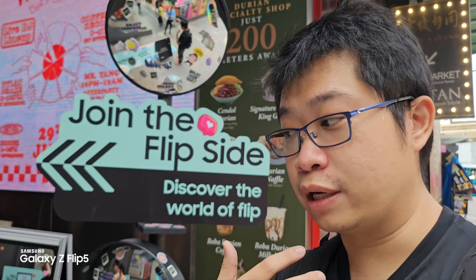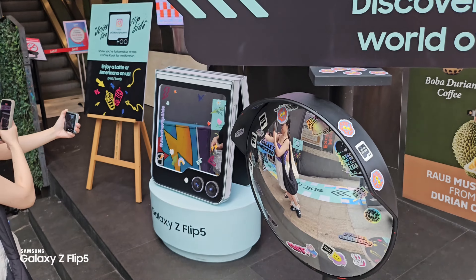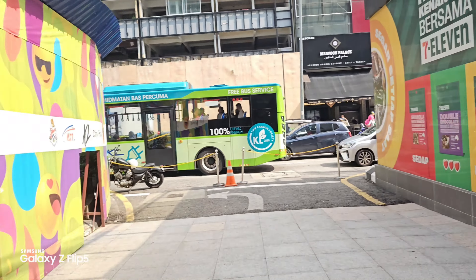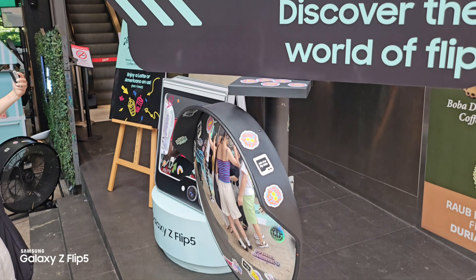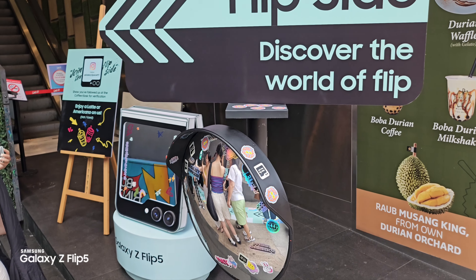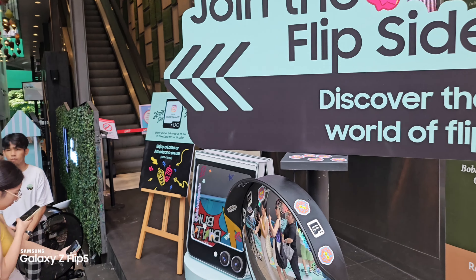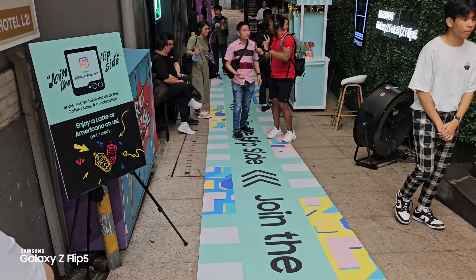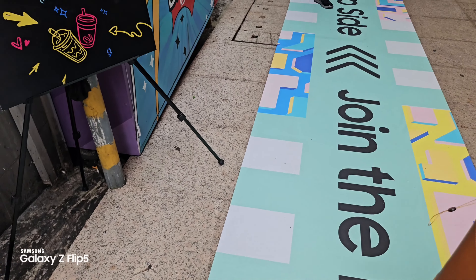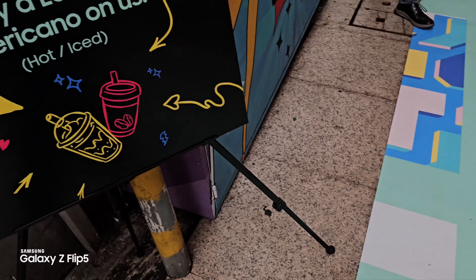Let me quickly bring you through what they're actually displaying over here at Lot 10. First thing you can see is there's a lot of mirrors that are actually reflecting back to the Bukit Bintang street area and the stores as well. You can go and get your IG photos or videos, reels, your shots — anything over here. You can also check out the floor — there's a really huge long floor paper that's telling you to join the flip side.